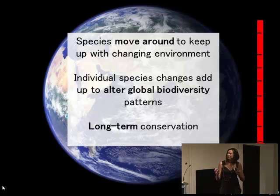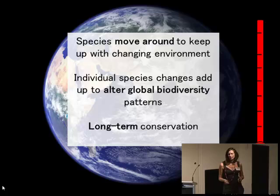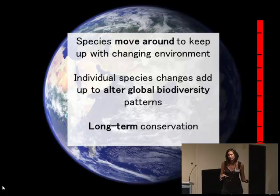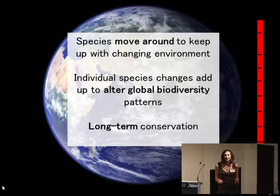All of these individual species changes add up to alter global biodiversity patterns. What this means for long-term conservation is that where the hotspots of biodiversity are now might not be where they are in the future. So we really need to understand what's going on and how biodiversity is created and maintained.